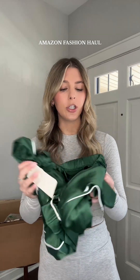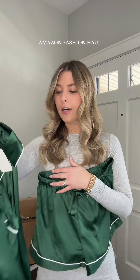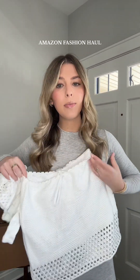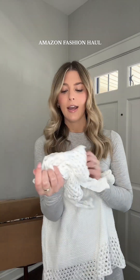I am a huge pajama girly, so I grabbed another matching pajama set in this silky green color — here are the bottoms and then the top. The last thing I have for this unboxing is this two-piece knit cover-up set. Here is the skirt and then here is the top. I think this is so cute for a little vacation. Let me know your thoughts on any of these pieces, and thank you for watching. I love you guys.